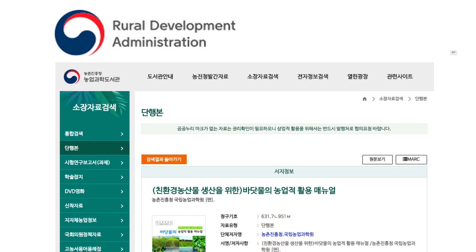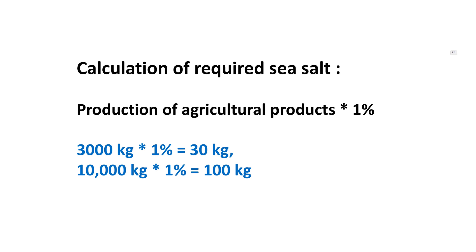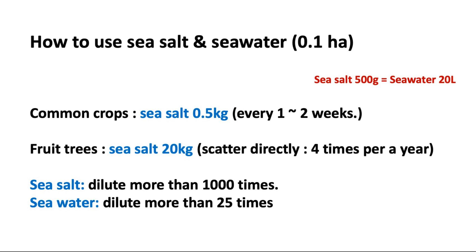One thing we all have to keep in mind is that using an excessive amount of salt can actually cause toxicity in your soil. So I have calculated safe amounts. The calculation is simple: just multiply 1% of your harvest, and you'll get the amount of salt you'll need. There are many ways to apply salt — you can irrigate a small quantity through the pipe once a week, or scatter it on the surface. If that's difficult, just think simply: 500 grams of sea salt is equivalent to 20 liters of seawater. Dilute sea salt about a thousand times and irrigate with a one to two week interval for normal crops. Scatter 20 kilos of sea salt about four times a year on the surface of the soil for fruit trees. This amount is recommended per thousand square meters.